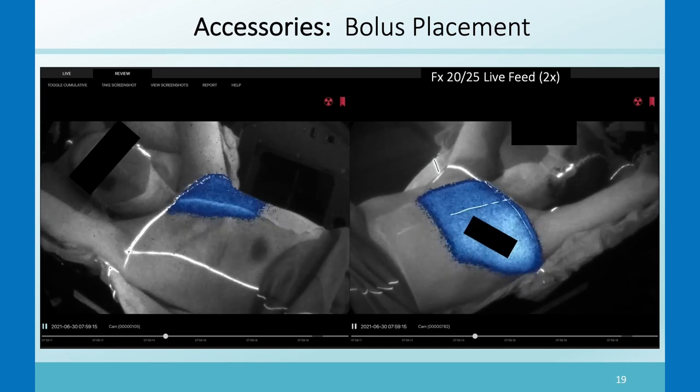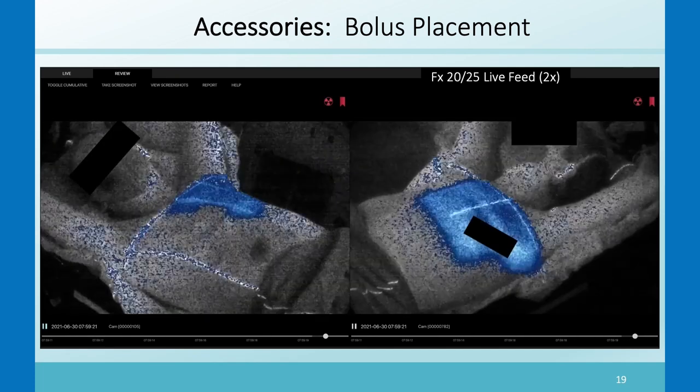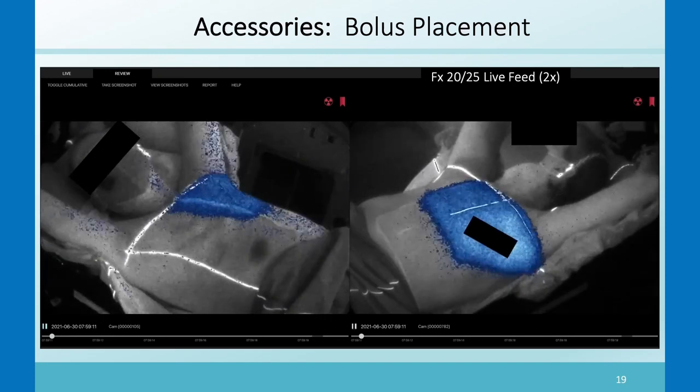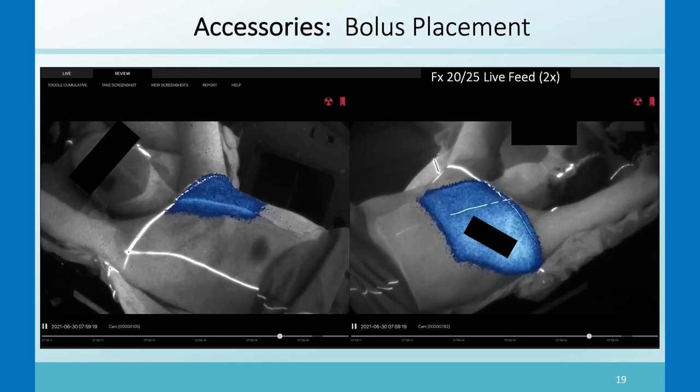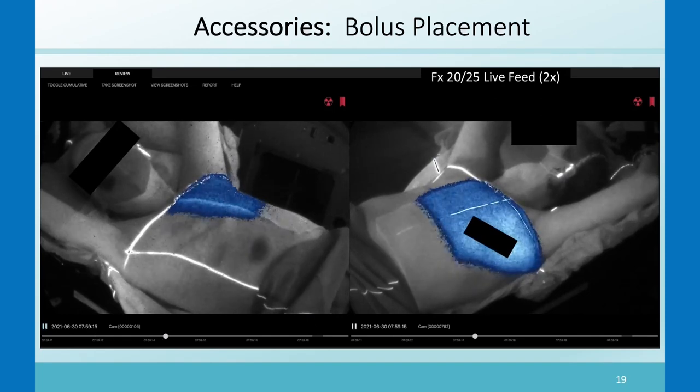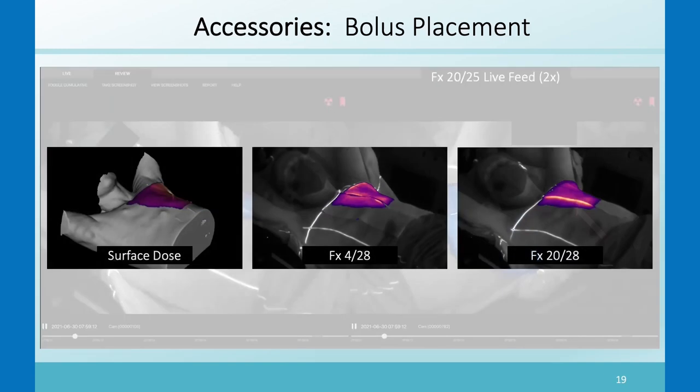A patient required a large amount of bolus, and on one day they only had one piece instead of two. The therapist placed the bolus in the center of the chest wall without full coverage at the exit part of the beam. This shows up clearly: the surface dose image shows what it should look like, then the Cherenkov image on fraction four with two pieces of bolus, and fraction 20 with only one piece — you can see Cherenkov light coming out of the side of the bolus.